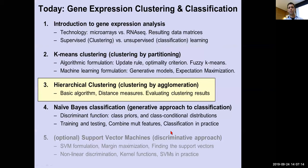That was K-means — clustering by partitioning. We saw the algorithmic formulation, the update rule, the optimality criterion, the fuzzy probabilistic assignment version, and the machine learning generative model / expectation maximization view.